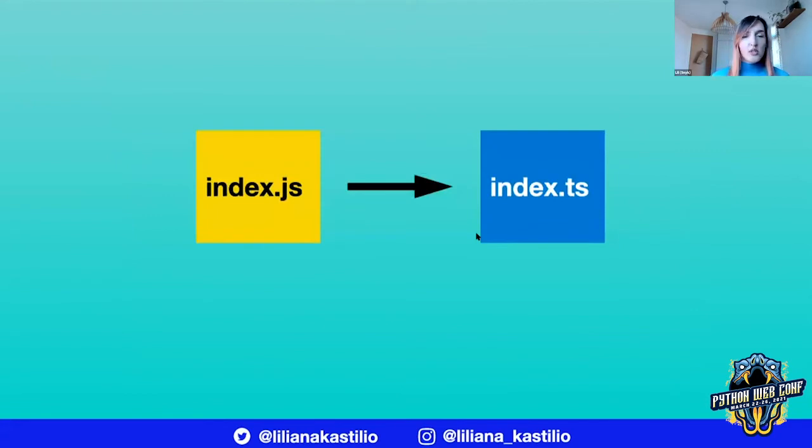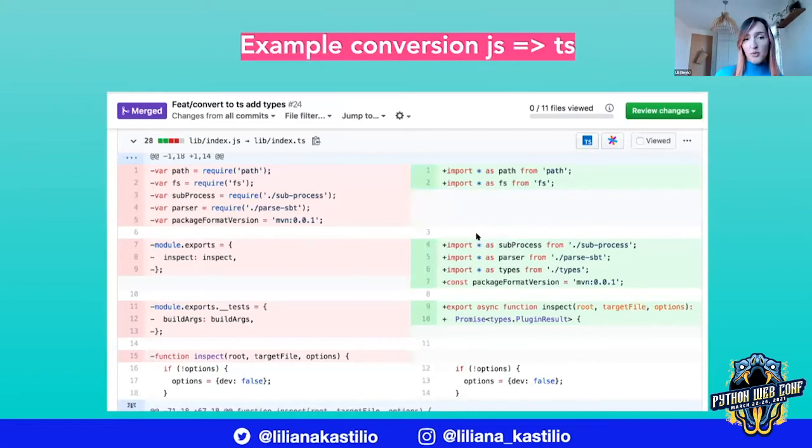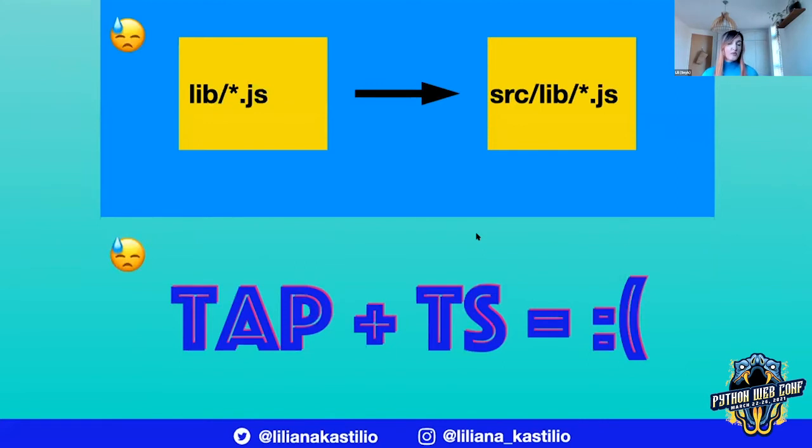We converted just the root-level index.js to an index.ts to test the whole setup. We essentially needed to update from var to const import styles, because we opted for newer JavaScript. Unfortunately, we immediately saw some things that just would not work for us — the structure of our code had to change because TypeScript builds everything into a dist directory. So we needed to move everything into a root-level source directory. That was quite easy to do, but it did generate a huge git diff. And then we were ready to try running our tests.